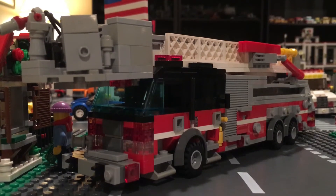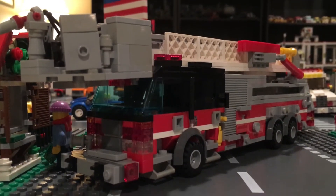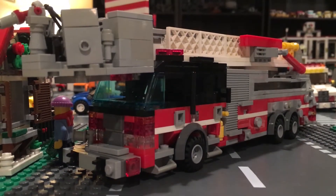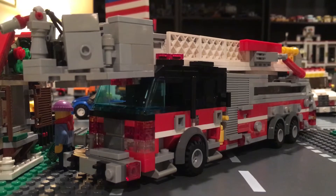What is up guys? This beast right here is Tower 3-1, a 2016 E1 Cyclone 2 with a 1,500-gallon per minute pump, a 500-gallon water tank, and a 10-kilowatt generator.